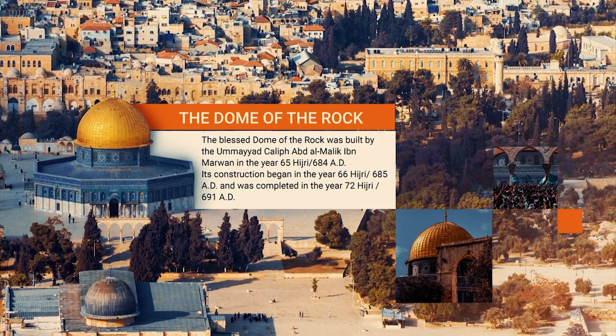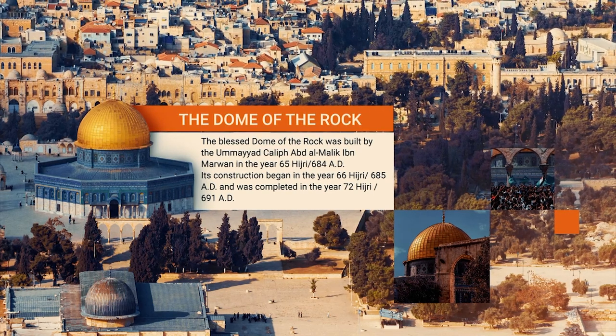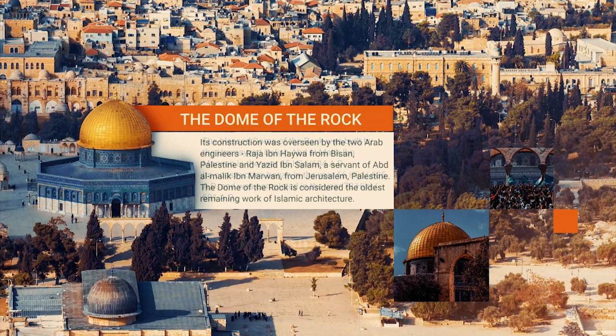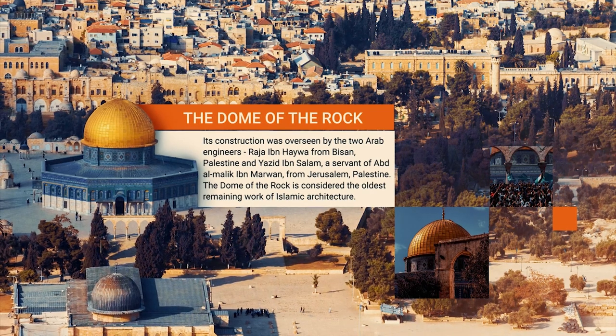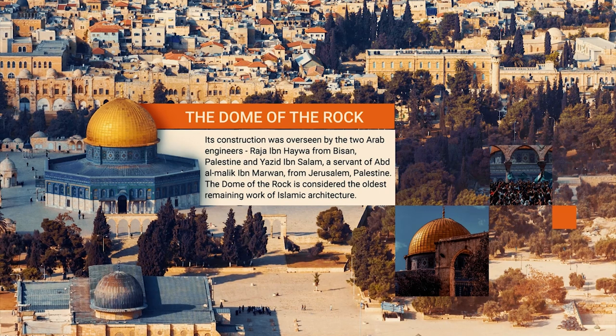Its construction began in the year 66 Hijri or 685 AD and was completed in the year 72 Hijri or 691 AD. Its construction was overseen by the two Arab engineers Raja ibn Haywa from Bisan, Palestine, and Yazid ibn Salam, a servant of Abd al-Malik ibn Marwan from Jerusalem, Palestine.